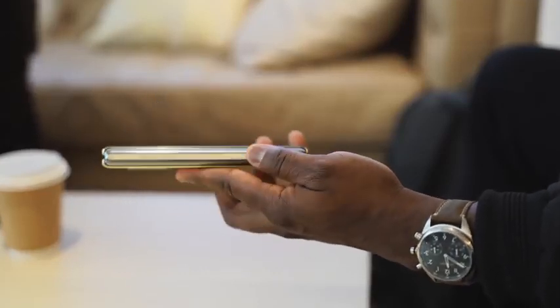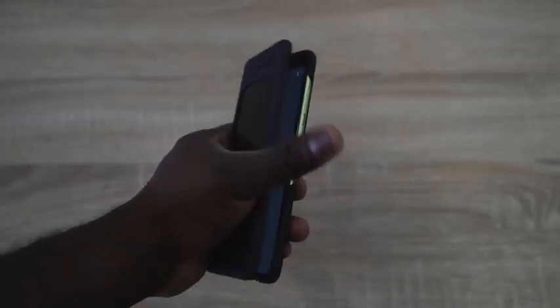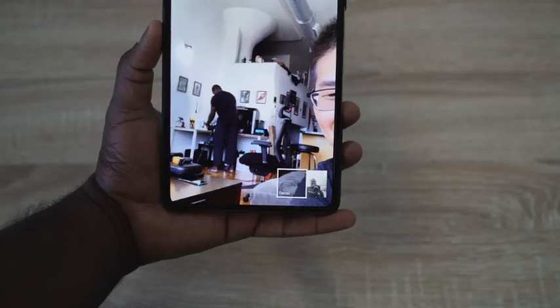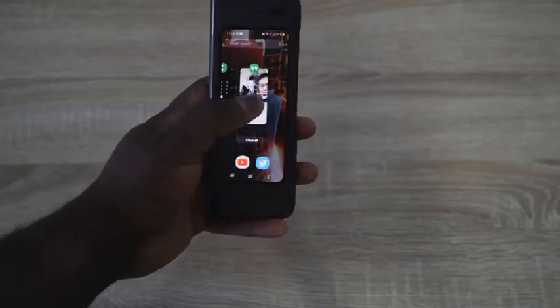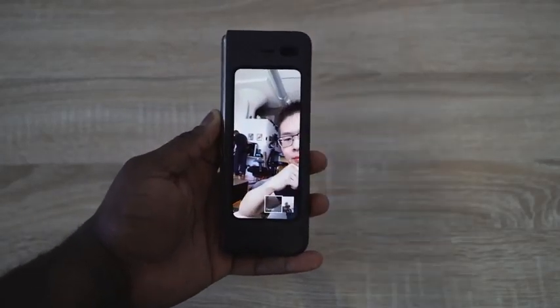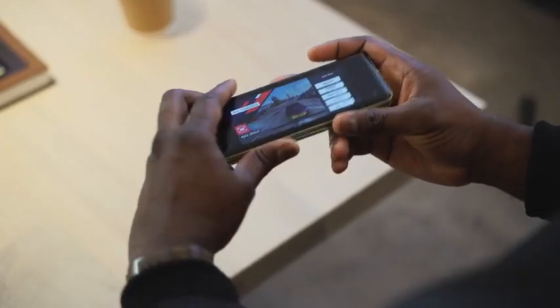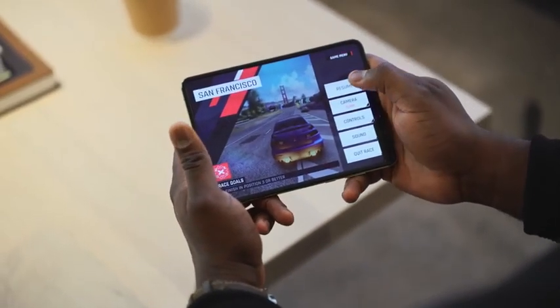Some of the things I do like are the continuity aspects — the ability to move apps from the front screen to the back in a very smooth fashion. Whether it was moving Instagram from the smaller screen to the larger 7.3-inch screen, I like that and I want to see more apps do that. Not all games work that way — PUBG doesn't — but Asphalt 9 moves flawlessly while you're playing, which is great.